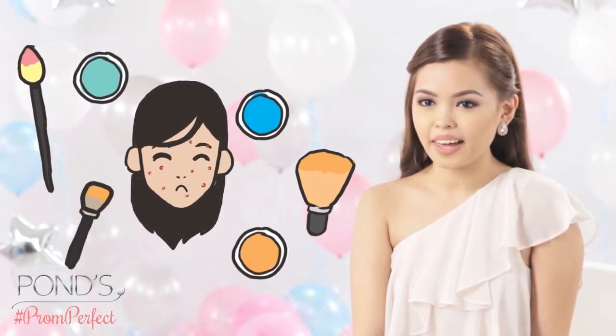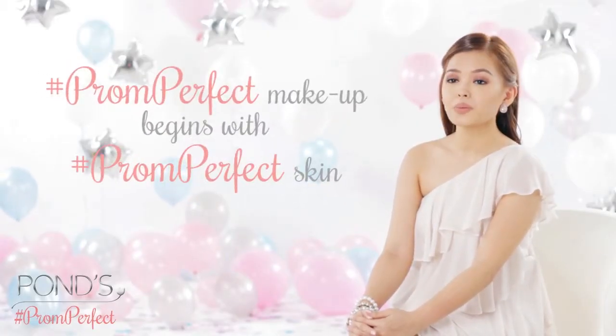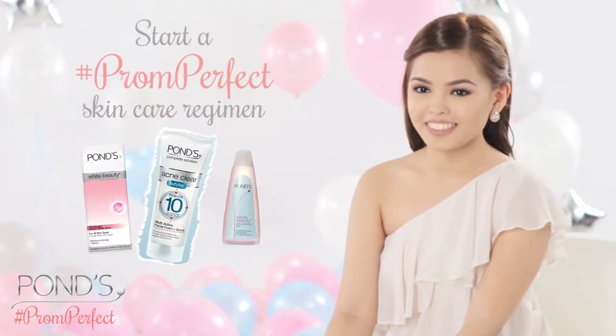Need help on what to do with pimples? Can't decide what makeup look to wear? Don't panic, you can still be prom perfect. Prom perfect makeup begins with prom perfect skin. Start a prom perfect skin care regimen with Pond's.